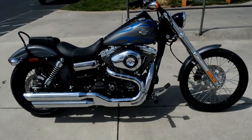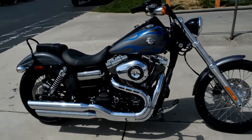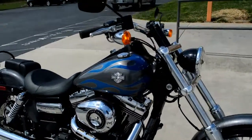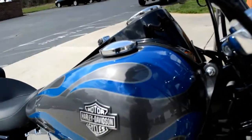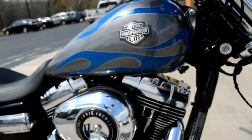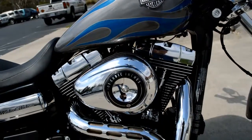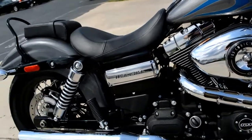We've got this 2014 FXDWG Dyna Wide Glide for you to check out. This is the charcoal pearl flame — got that nice smoky color with the blue flames, the Harley-Davidson badge right there on the tank, 103 cubic inch motor with a blacked out lower 6-speed cruise drive transmission.